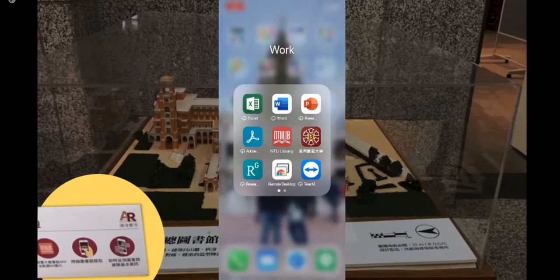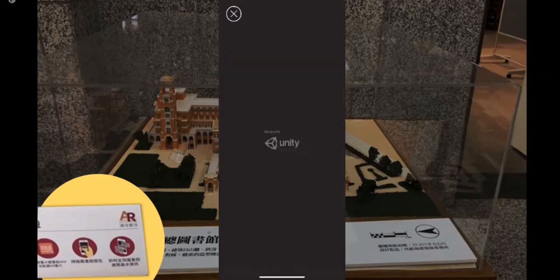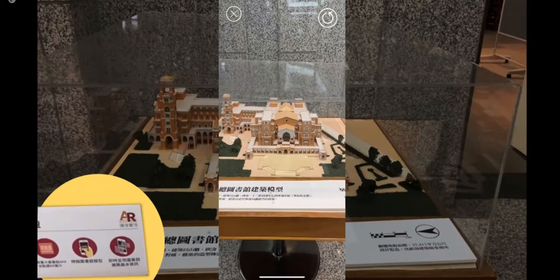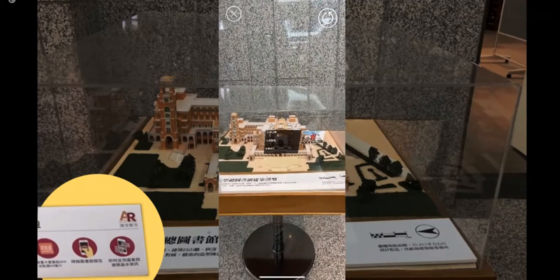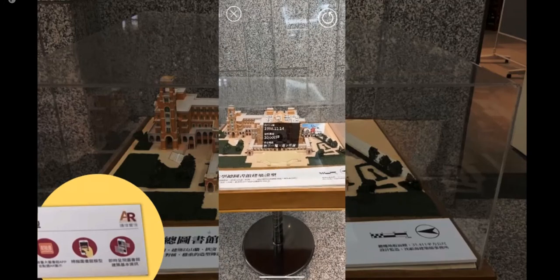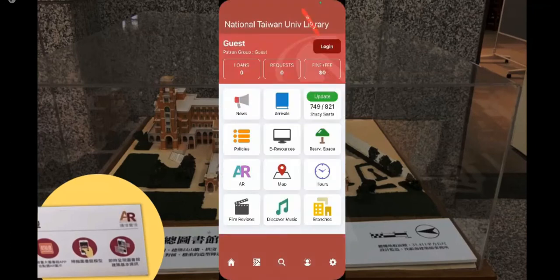To elevate users' experience, we have developed AR technology around this library. You can use the library app to initiate this function and you will see digital content. Anywhere you see the AR sign in the library, just try it. You can see introductions and videos on your mobile. You can use the library app to use the library as well.